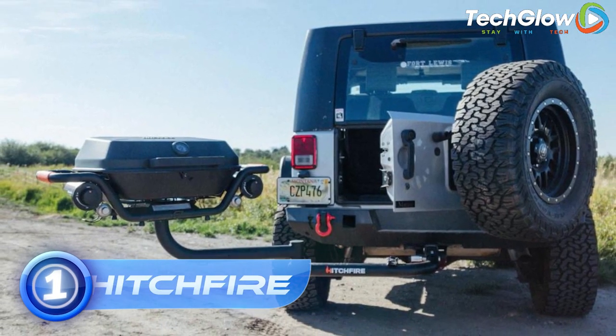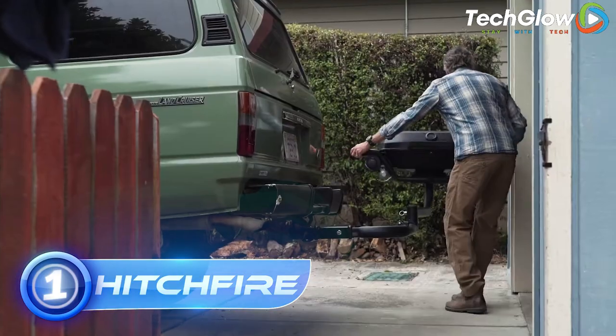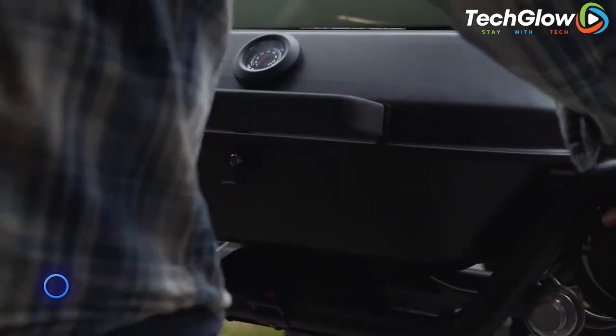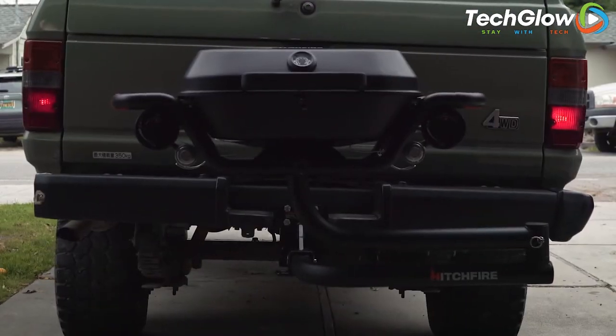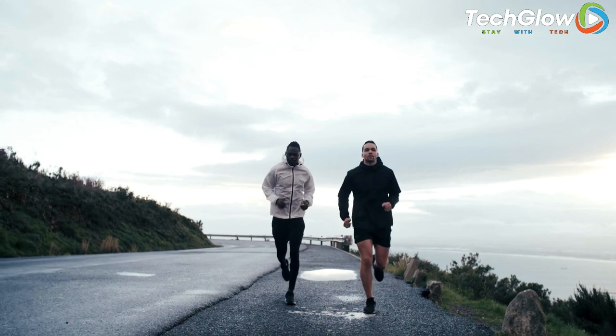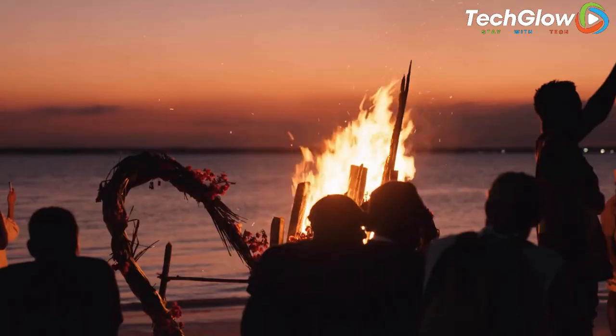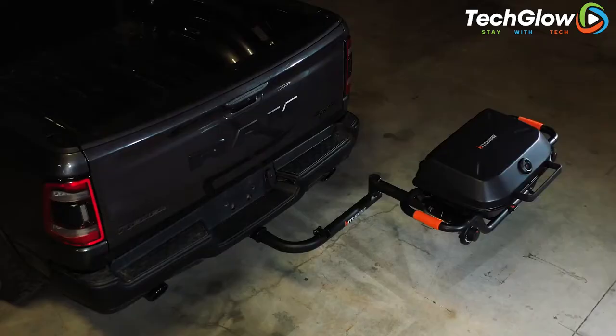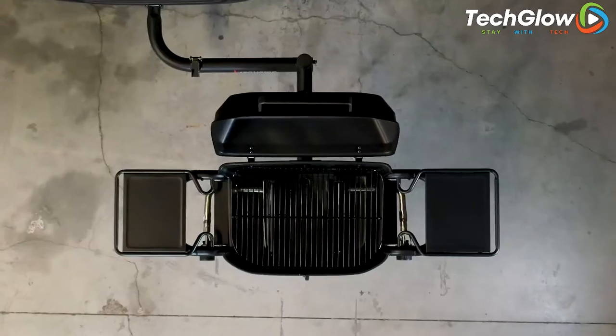Number 1: Hitchfire. Hitchfire is an innovative and versatile solution for car owners who love to grill on the go. This product attaches directly to the hitch receiver of your car, allowing you to cook up delicious meals wherever your adventures take you. Whether you're tailgating before a game, camping in the great outdoors, or simply enjoying a day at the beach, Hitchfire makes it easy to cook up your favorite foods. The compact design of Hitchfire allows it to be easily stored in your car trunk or garage when not in use.